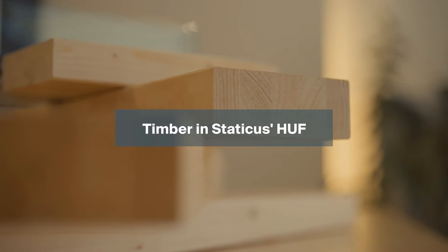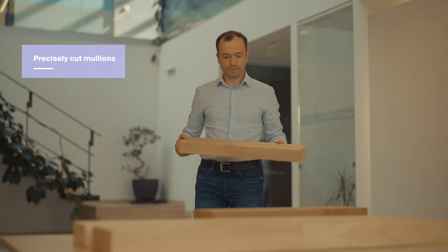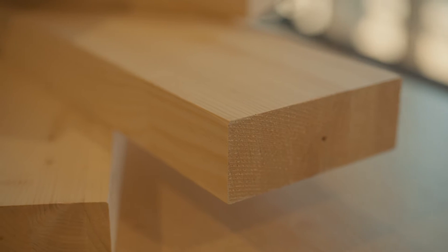We worked with a few timber suppliers and needed to find the one who could provide us with precisely cut wooden beams. We also worked with coating manufacturers and found the one who could provide the best protection for the wood while looking as natural as possible. Once we found all these suppliers, we started to implement the system in our factory.